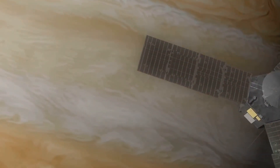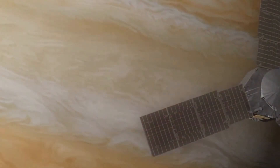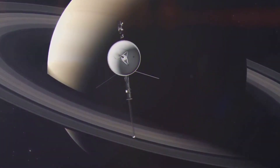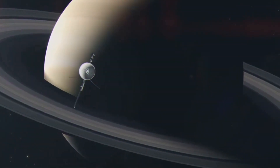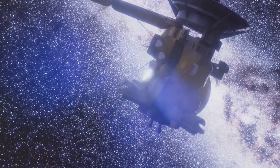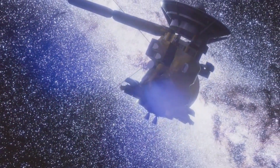These planets held many mysteries that scientists were eager to uncover. Voyager 1 was equipped with a suite of scientific instruments meticulously designed to gather data from the far reaches of space. These instruments included cameras, spectrometers, and magnetometers, each playing a crucial role in capturing detailed information about the planets and their environments.